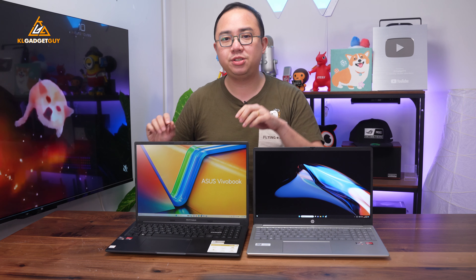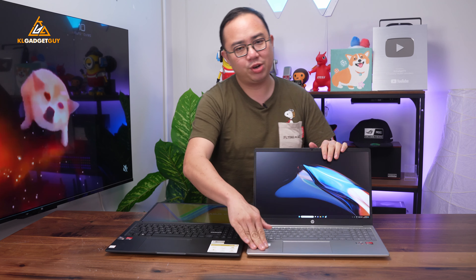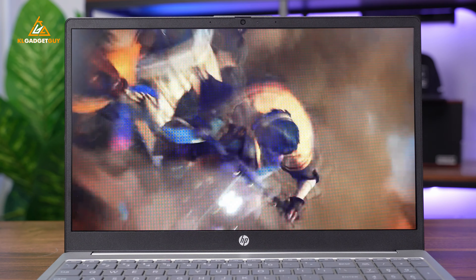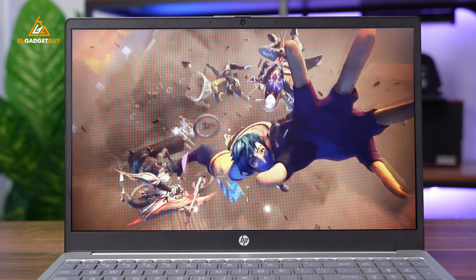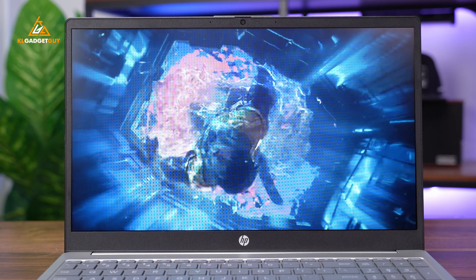And even better, the display hinges can be extended to a flat 180 degrees, which the HP can't. But of course, if you are looking to watch YouTube videos or something on Netflix, the HP Laptop 15 will still be the better choice with its 16:9 aspect ratio.